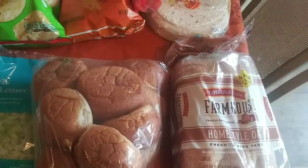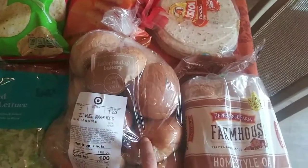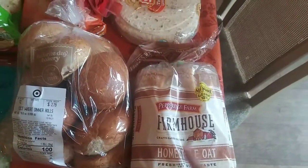I like these. They're actually fresh from the bakery at Target. And then I got some of the Pepperidge Farm Homestyle Oat Bread. I've never tried this before, but I want to. I'm trying to make sure I eat at home more.